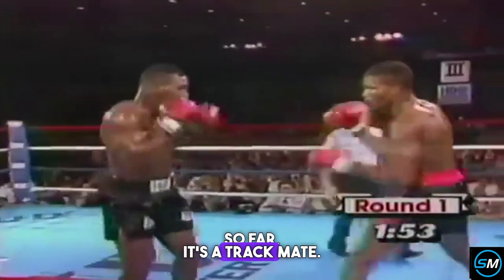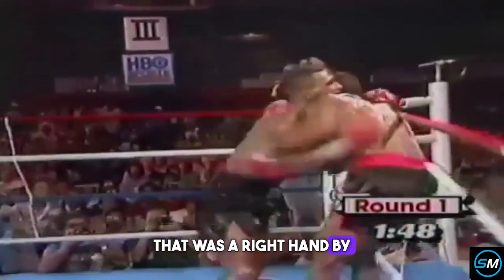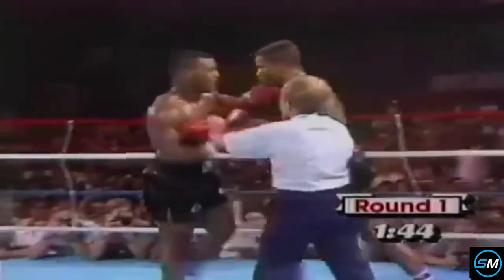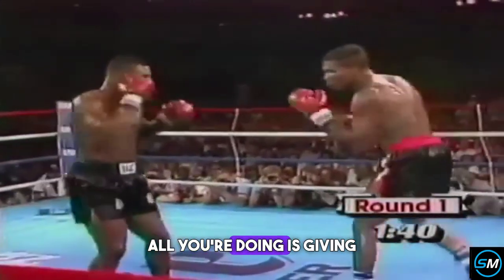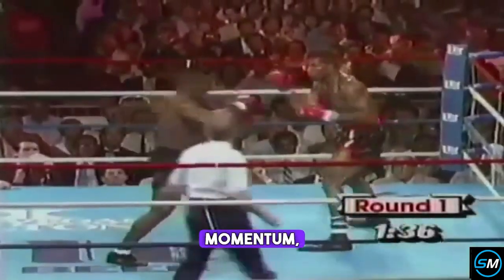Now so far it's a track meet. There was a right hand by Tyson, and that stopped Ratliff. By moving away, all you're doing is giving Mike Tyson momentum. And when you give Mike Tyson momentum, you ask for problems.